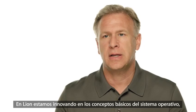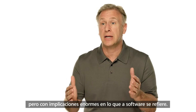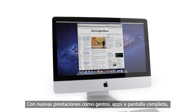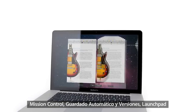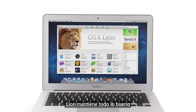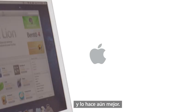In Lion, we're innovating in essential elements of the operating system — things that are very simple to think about, but they actually have profound implications for where the software goes. With new features like gestures, full-screen apps, Mission Control, Autosave and Versions, Launchpad, and of course the Mac App Store, Lion takes what is already the world's most advanced desktop operating system and makes it even better.